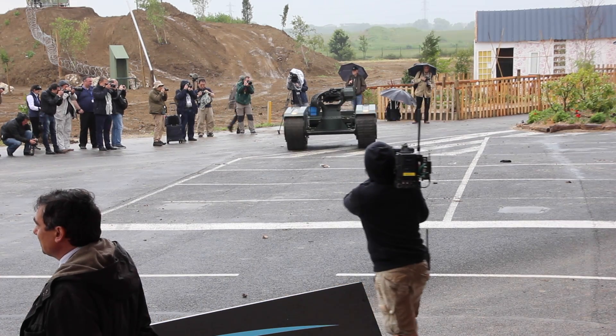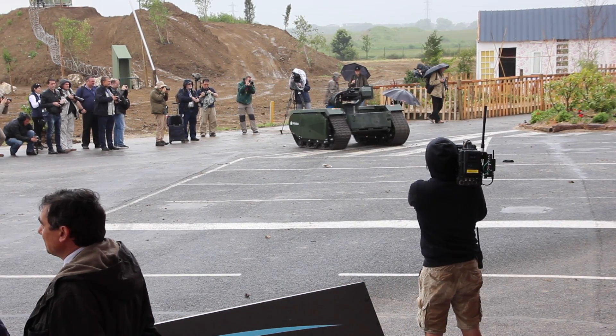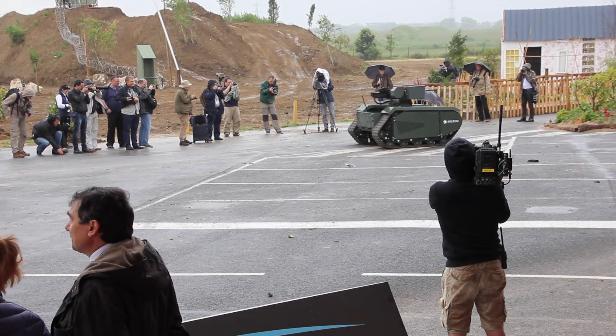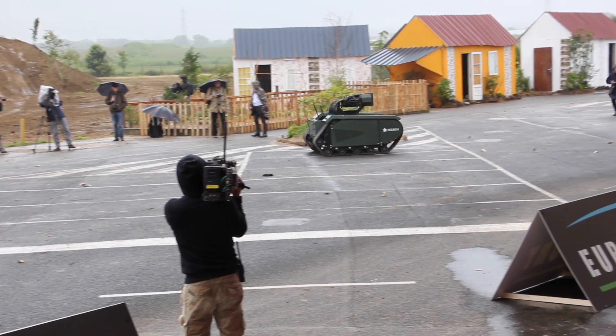It's the first fully modular hybrid unmanned ground vehicle system in the world, and it's equipped with the remote wireless weapon station from ADA, made by Singapore Technologies Kinetics.